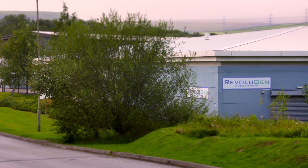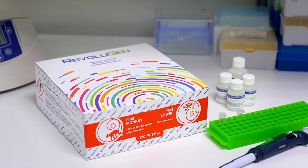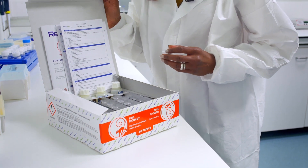A major breakthrough in biotechnology has taken place here at Revolution's Derby headquarters. Its FireMonkey product allows the mining of DNA with more of it left intact. This simple-looking chemistry kit works with standard lab equipment to extract long fragments of DNA within an hour. We're very excited because Revolution sits at the entry point of the genomic gold rush, as all DNA needs to be extracted from the cells before any sequencing is done, regardless of which sequencing platform is being used.